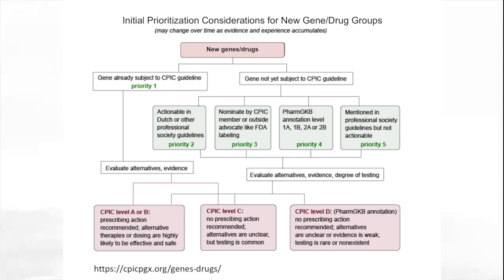A lot of this evidence is well summarized in the PharmGKB annotations that apply to gene-drug pairs. We are always willing to evaluate additional gene-drug pairs nominated by CPIC members, those with a high annotation level in PharmGKB, or those mentioned in professional society guidelines but not actionable. CPIC recognizes there is a lot of value in providing prescribers information on what gene-drug pairs are thought not to have sufficient evidence for prescribing actionability, and we have many such gene-drug pairs on our list for the future.